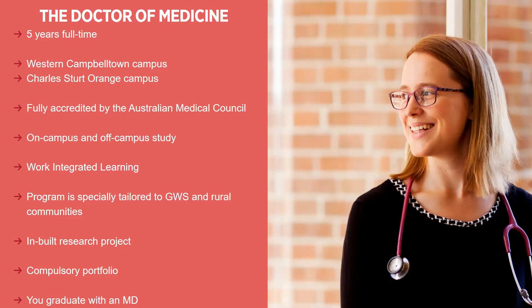There is also a compulsory portfolio which you will work on from the beginning of your degree to the end. You will pull together all of your experience, your academic achievements, your clinical placements, all of your work experience and any extracurriculars. When you complete this degree, you will graduate with an MD. This qualifies you to be a medical intern in Australia or New Zealand. And then, once you have done your internship, you can go and specialise or become a general practitioner.